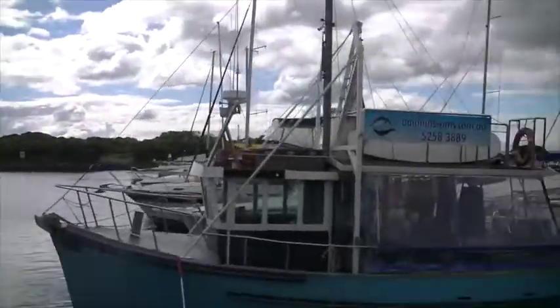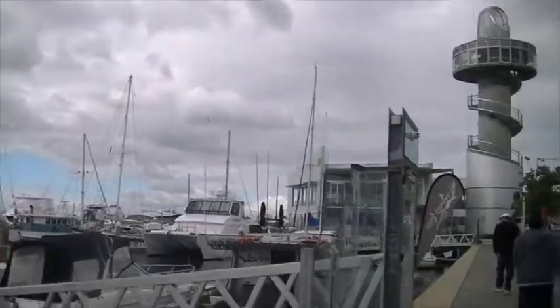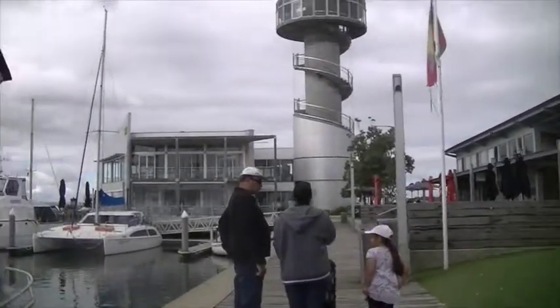We are at Queen's Cliff right now, just walking around. Here are some of the boats, and there's a shop strip right here. We're just having a look and seeing what's around.